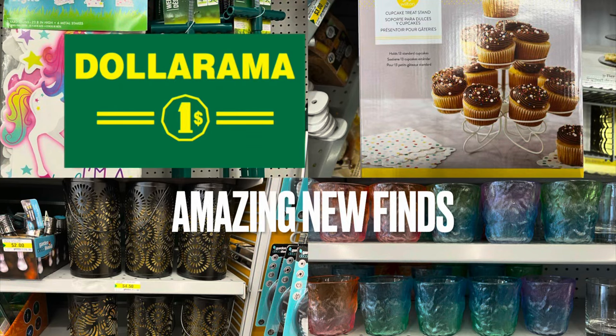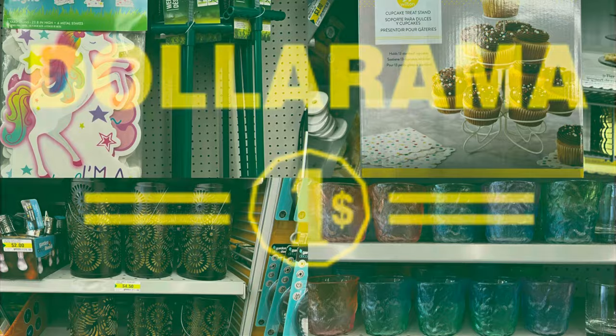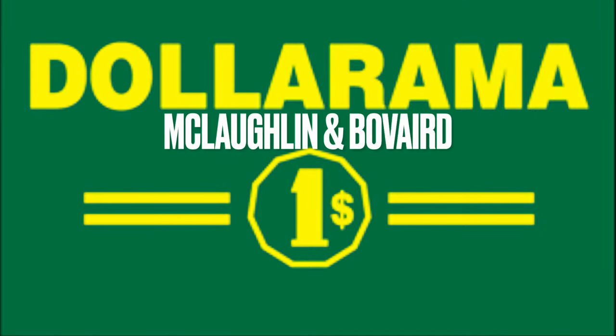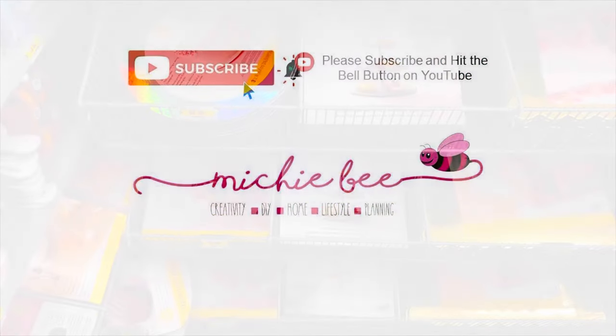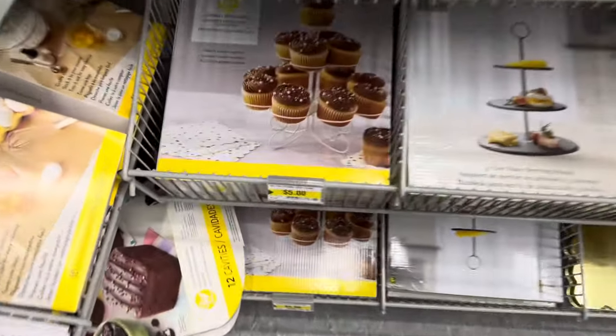Amazing new finds at Dollarama — I'm so excited to show you what I found. I walk through the Dollarama at McLaughlin and Beauverde. What's better to do on a rainy day? Hey, it's me, Shibi. Welcome back to my channel, or welcome if you're new. I'm so glad you joined me.